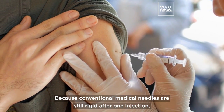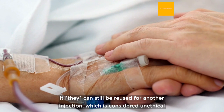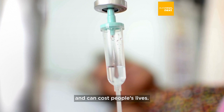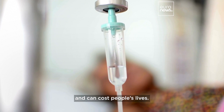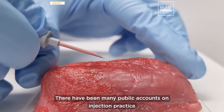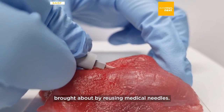Because conventional medical needles are still rigid after one injection, they can be reused for another injection, which is considered unethical and can cost people's lives. There have been many public accounts of unsafe injection practices brought about by reusing medical needles.